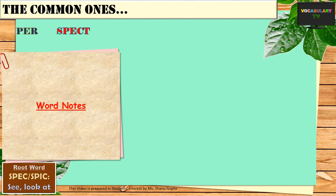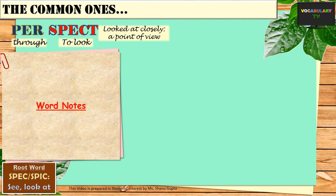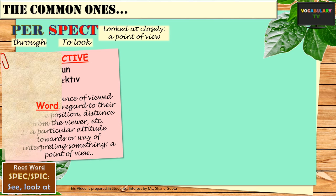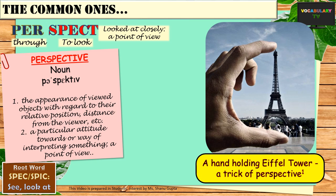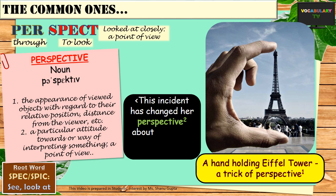Similar to aspect, we have the word perspective, which literally means to look through. The word originally meant to look at something closely, but in contemporary usage, the simplest meaning for perspective is a point of view. According to the dictionary, perspective is the appearance of viewed objects with regard to their relative position, distance from the viewer, etc. Like this picture — it seems like a hand is holding the Eiffel Tower, which is nothing but a trick of perspective. But more commonly, perspective is a particular attitude towards or a way of interpreting something. For example: this incident has changed her perspective about the value of relations and life in general.